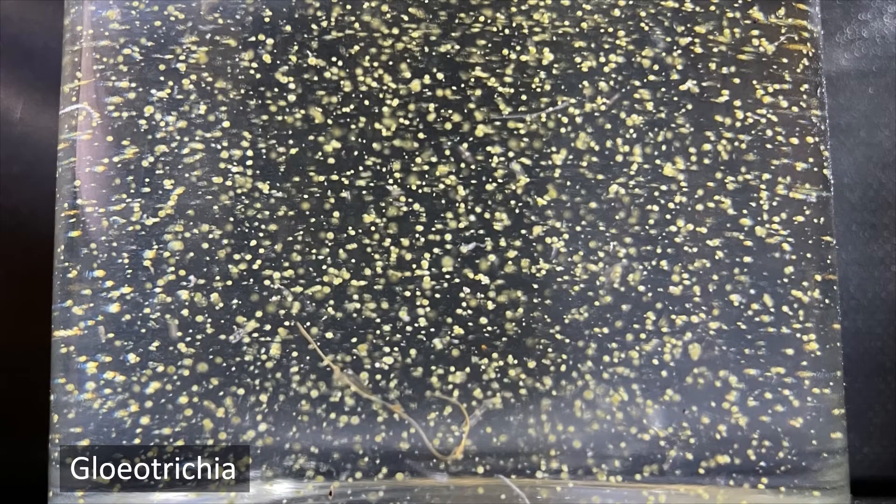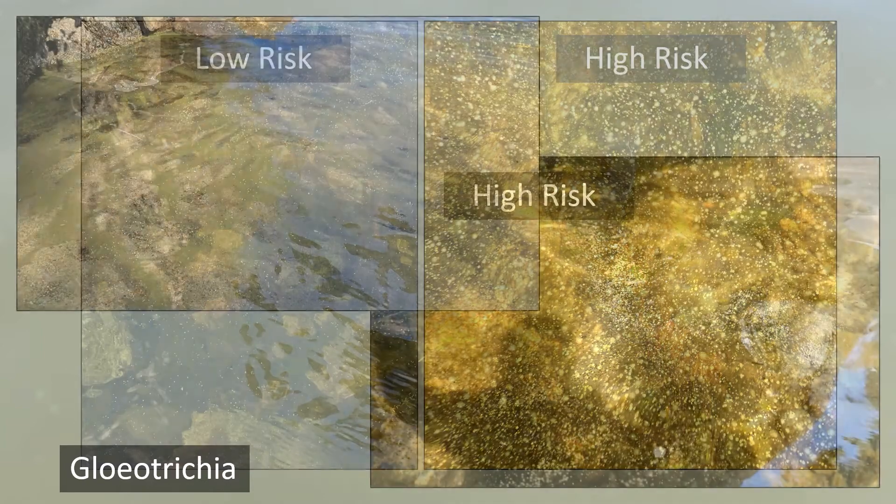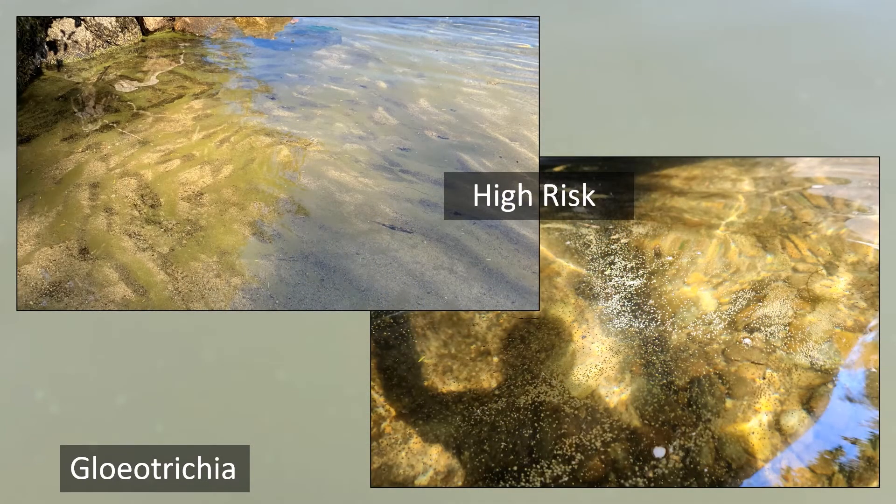A unique type of cyanobacteria we see in New Hampshire is called gliotrichia. These look like tiny balls in the water. With gliotrichia, the risk of recreation is low if the density looks like a starry night, like in the photo on the left, but if the density looks like a galaxy, like the photo on the right, or if you see a surface scum start to form, stay out of the water and keep pets out until the accumulation passes.